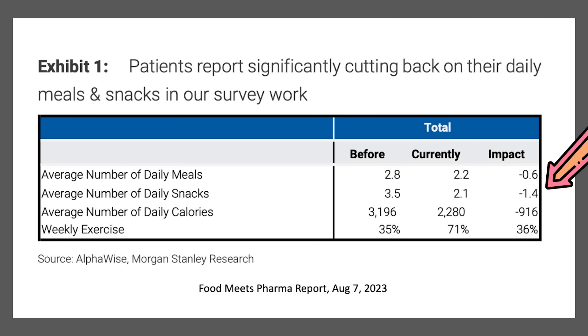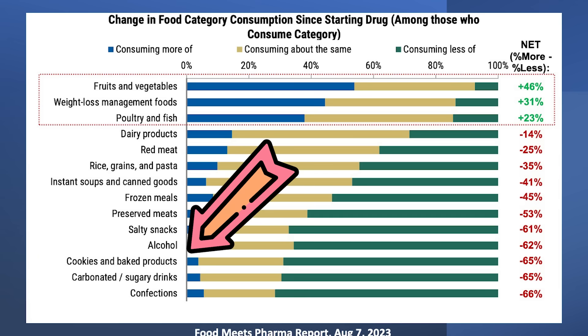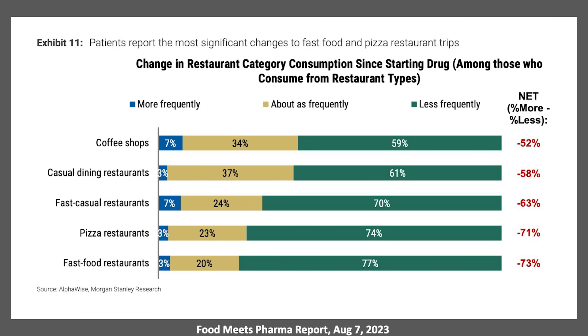People also intended to increase their exercise and changed the foods they were eating. If you're less hungry, it's a lot easier to make healthy choices. A 2023 study found they ate a lot more fruits, vegetables, chicken, and fish, and a lot less cookies, sugary drinks, and candy. People also ate out a lot less — 63% overall — with a whopping 73% decrease in fast food visits.